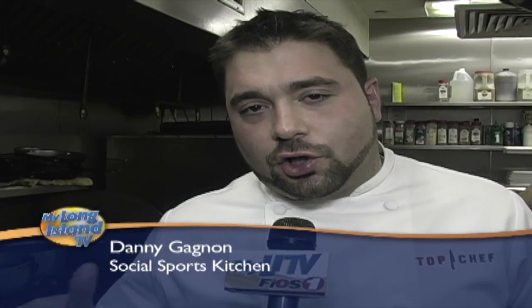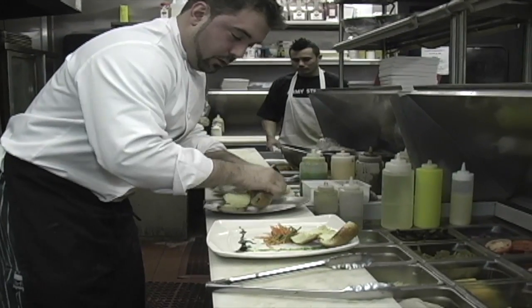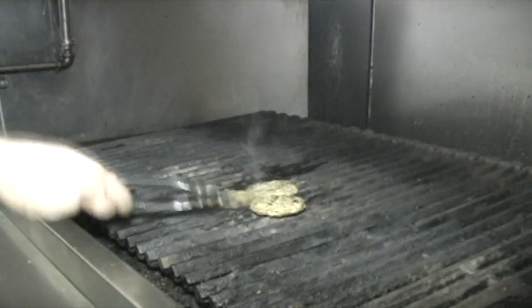I'm going to prepare sliders, social style. I take a brioche bread, toast it in the oven to nice and golden brown. I have two-ounce patties which I grill with a little salt and pepper.